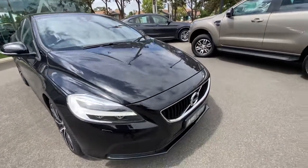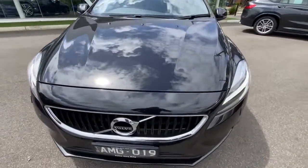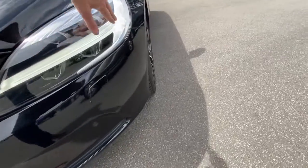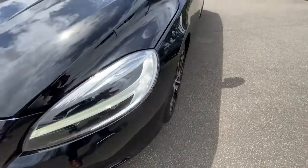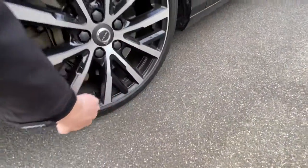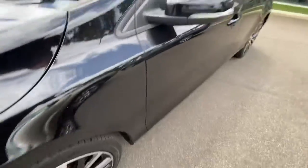It is the perfect one to own. As you can see through the front, it doesn't have any stone chips at all. You've got your daytime running lights which come up through here, your fantastic Volvo emblem in the headlight, washer jets here, and unmarked alloy wheels — though this one does have a couple of tiny marks, nothing really to worry about.